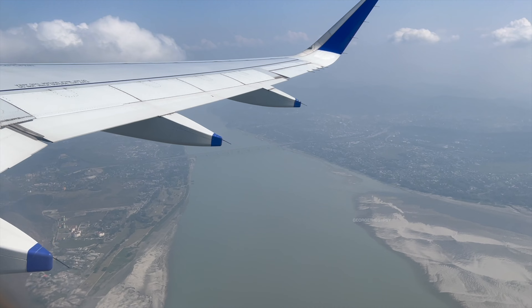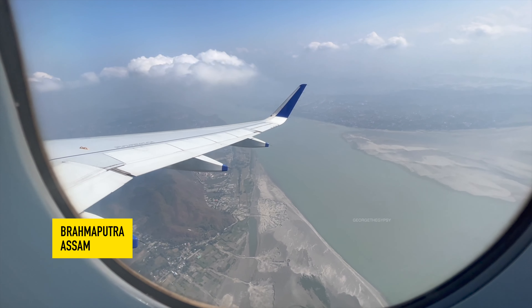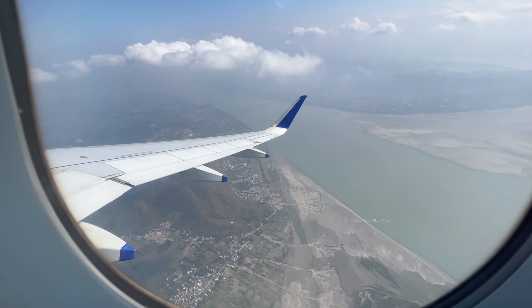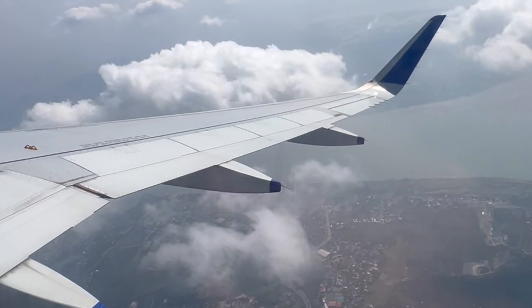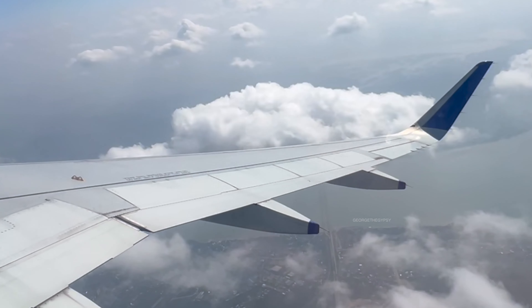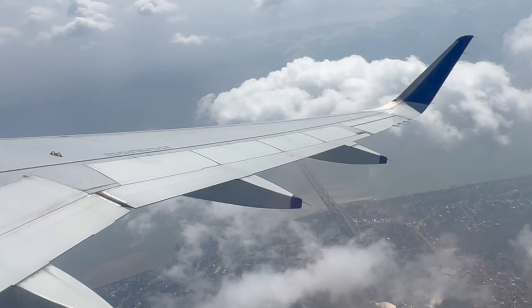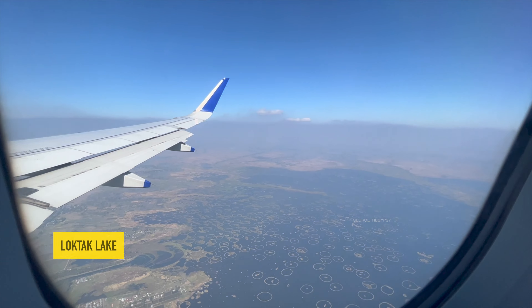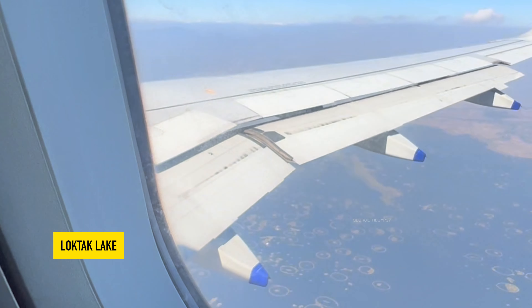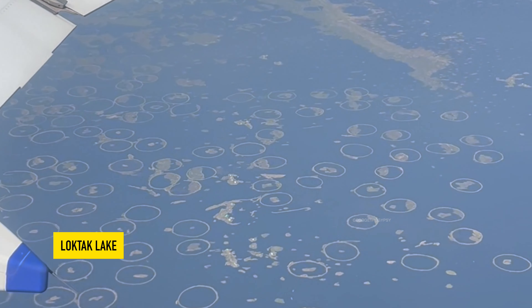As soon as the flight takes off from Guwahati airport, you start seeing the mighty Brahmaputra river, which really makes you feel you've entered northeast India. Passing through the clouds gives an incredible view, and it brought back that feeling of really traveling again. In about 40 minutes you reach Imphal, and you get a stunning aerial view of Loktak Lake.